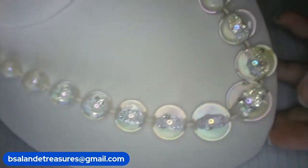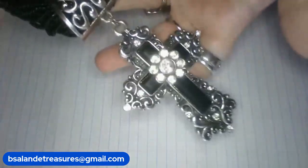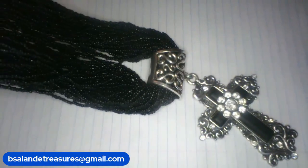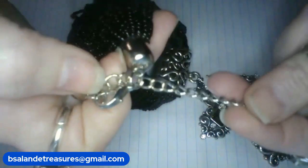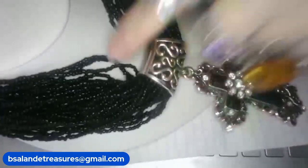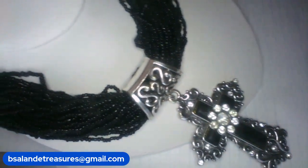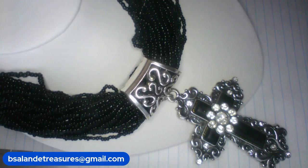And one more necklace — item L. A beautiful glass multi-strand seed bead necklace with so many strands. It comes with a gorgeous pendant — you can remove it if you'd like. The necklace itself is approximately 21 inches with the extension, and the pendant is 4 inches. Just gorgeous! This one is a $28 buy it now — item L.